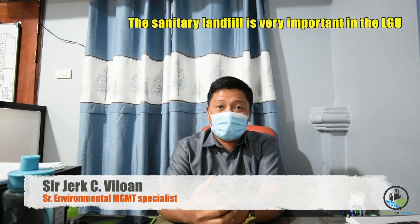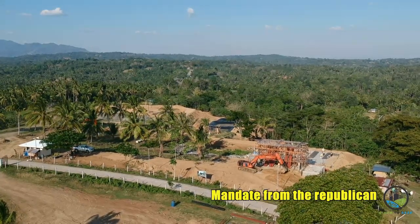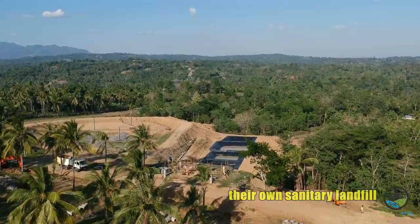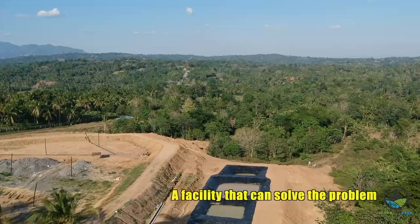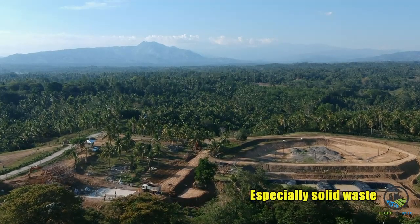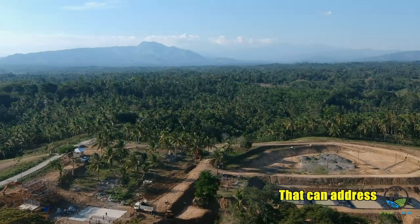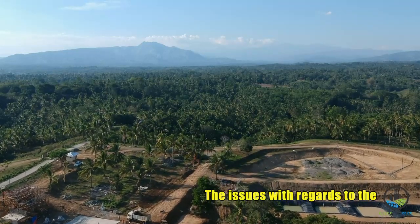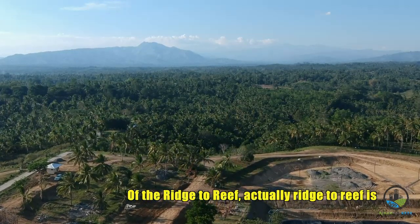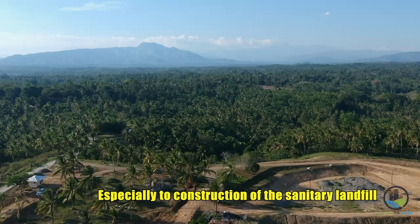The sanitary landfill is very important for the LGU. Aside from being a mandate from the Republic Act, the LGU must establish their own sanitary landfill. A sanitary landfill is a facility that can solve environmental problems, especially regarding solid waste. Rich-to-Rich is the green solution to this problem, especially for the construction of the sanitary landfill.